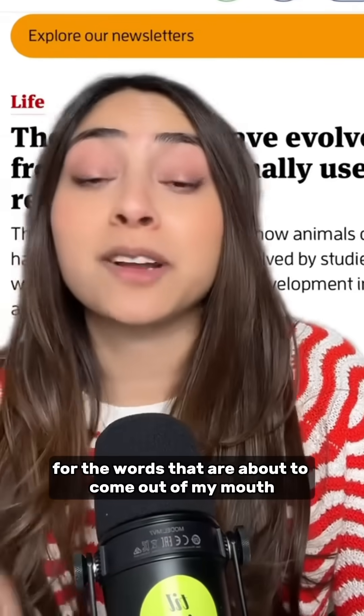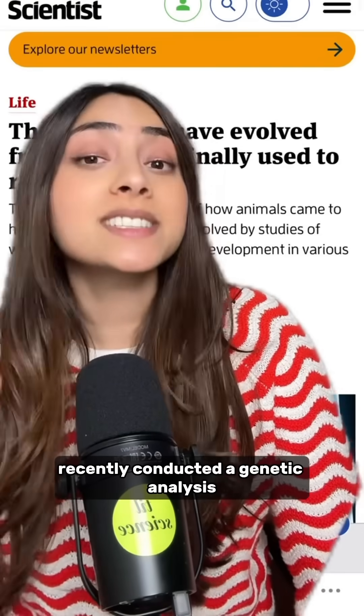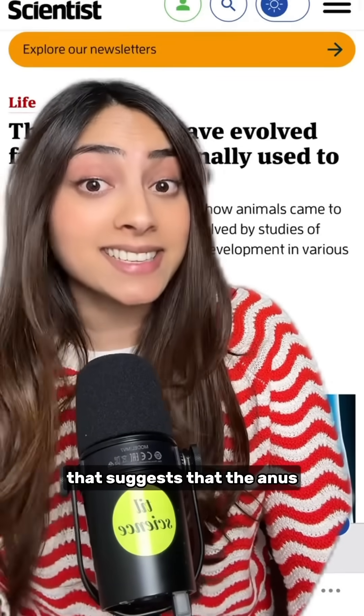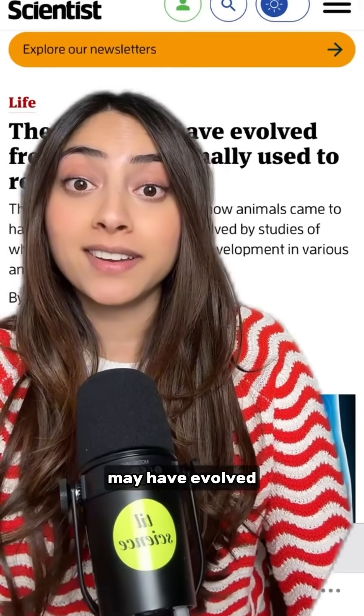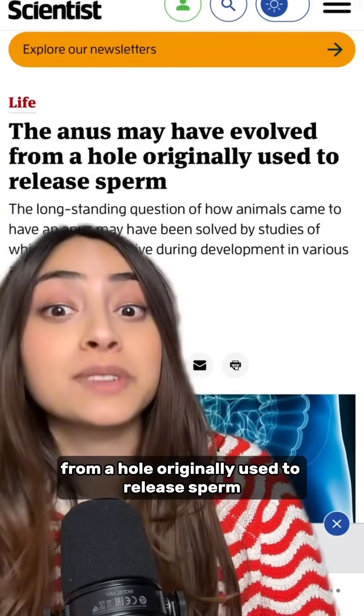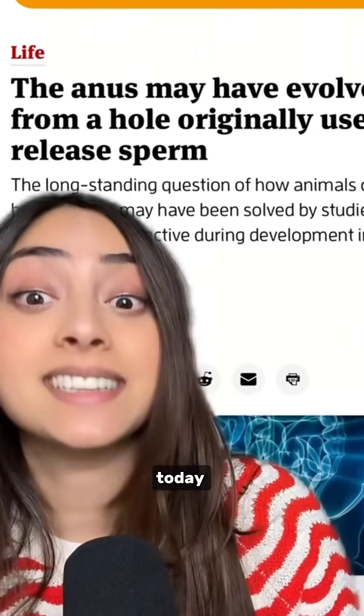Y'all are not even ready for the words that are about to come out of my mouth right now. So scientists in Norway recently conducted a genetic analysis that suggests that the anus may have evolved from a hole originally used to release sperm. That was not a sentence I thought I was going to say today.